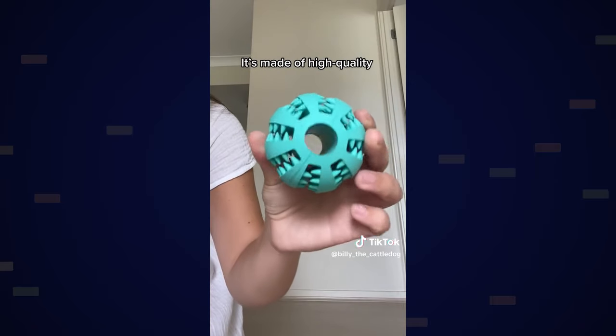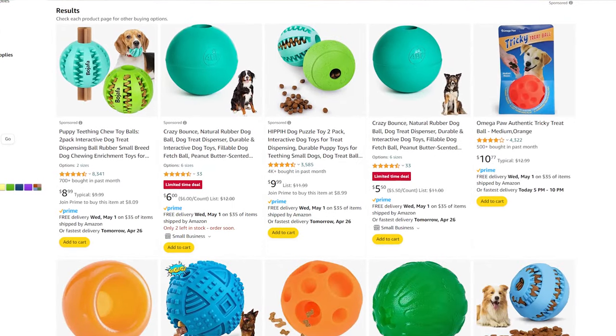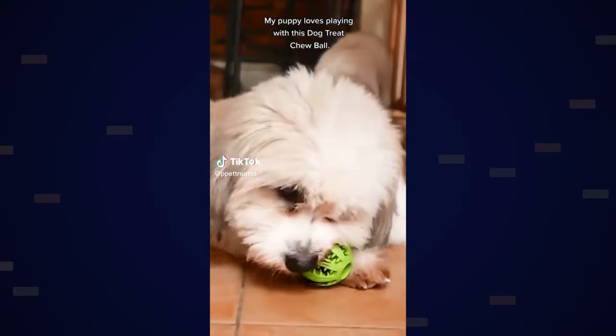A rubber dog ball treat dispenser is up next. This toy keeps dogs entertained because it has treats inside that they need to figure out how to get out, keeping them occupied for quite some time depending on the dog's intelligence or the complexity of the toy. They're usually simple little balls where you stuff treats inside and the dog kicks it around and sticks their nose in until they get everything out. You can also market it differently by putting peanut butter inside instead of treats — it takes them a lot longer to get it out and keeps their attention even longer because dogs love peanut butter.